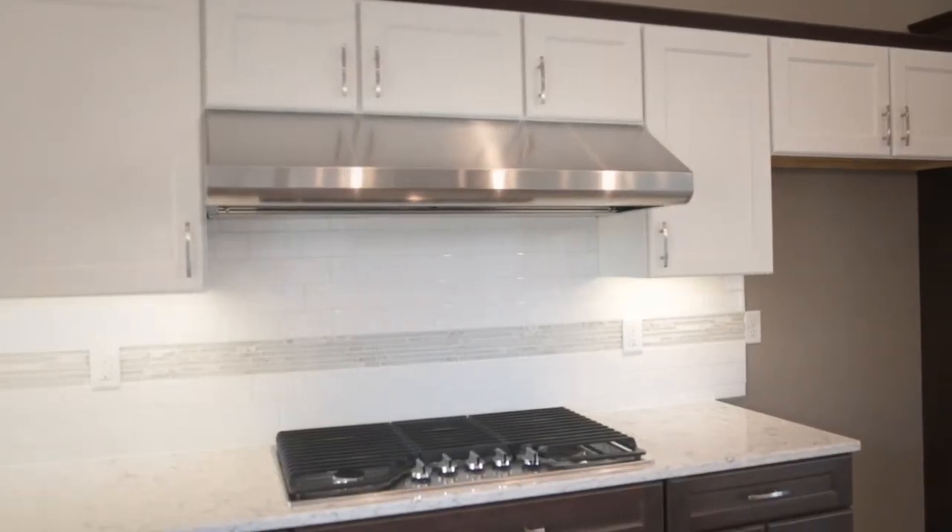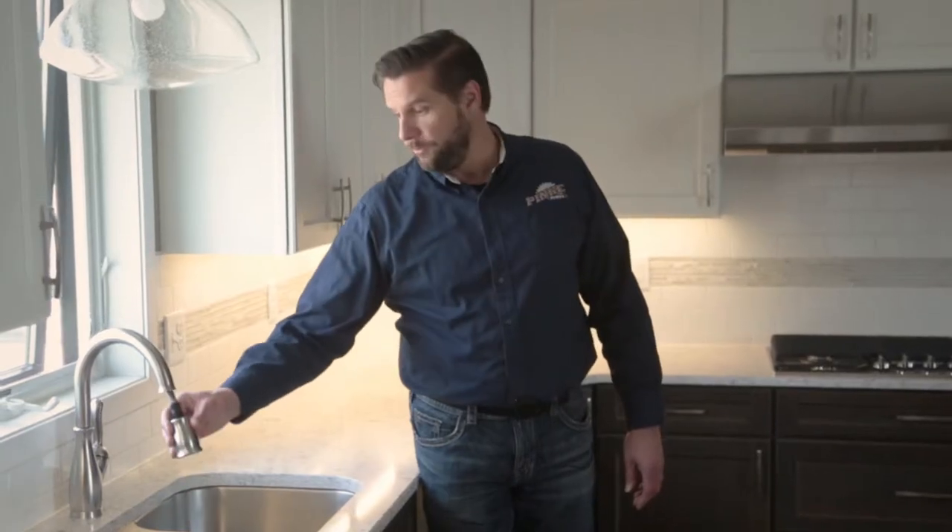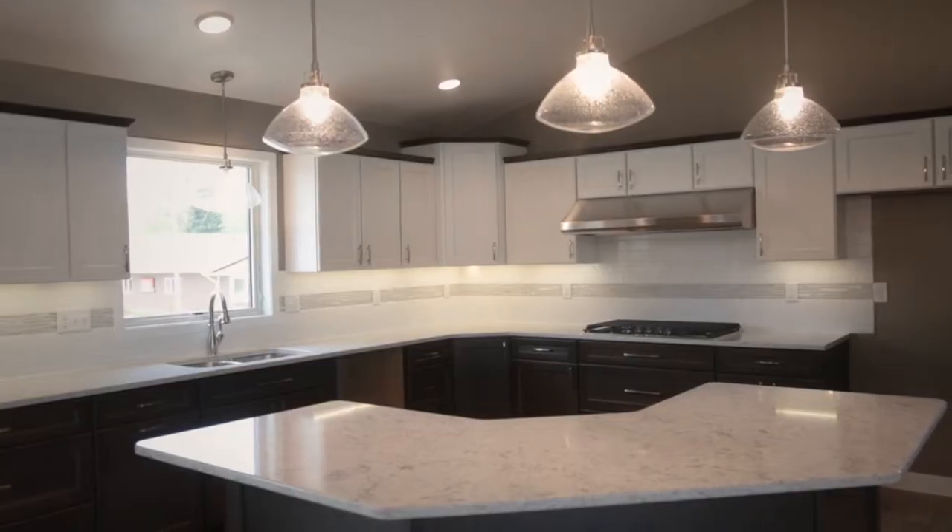There is under-cabinet lighting that is also a standard feature. We've added a stainless steel undermount sink, a single-pull faucet, and as we move to the left of the sink...